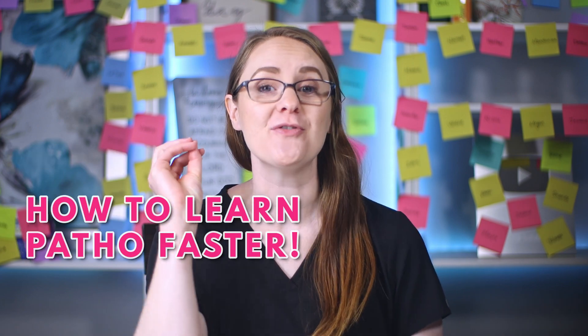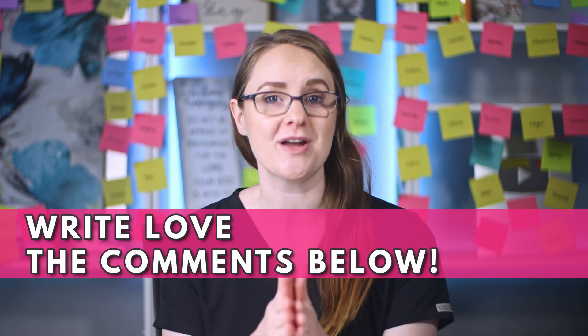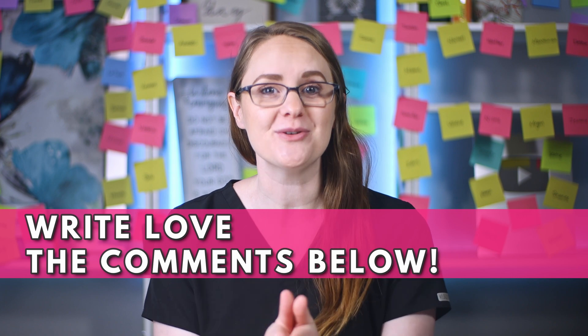A huge part of learning pharmacology faster in nursing school is knowing the mechanism of action and the pathophysiology behind everything. In this video right here, I'm going to walk you through how to learn patho faster so that you can pass your exams way easier. If you love this video, write 'love' in the comments below and go become the nurse that God created only you to be. You are going to do fantastic — I will see you in that next video.